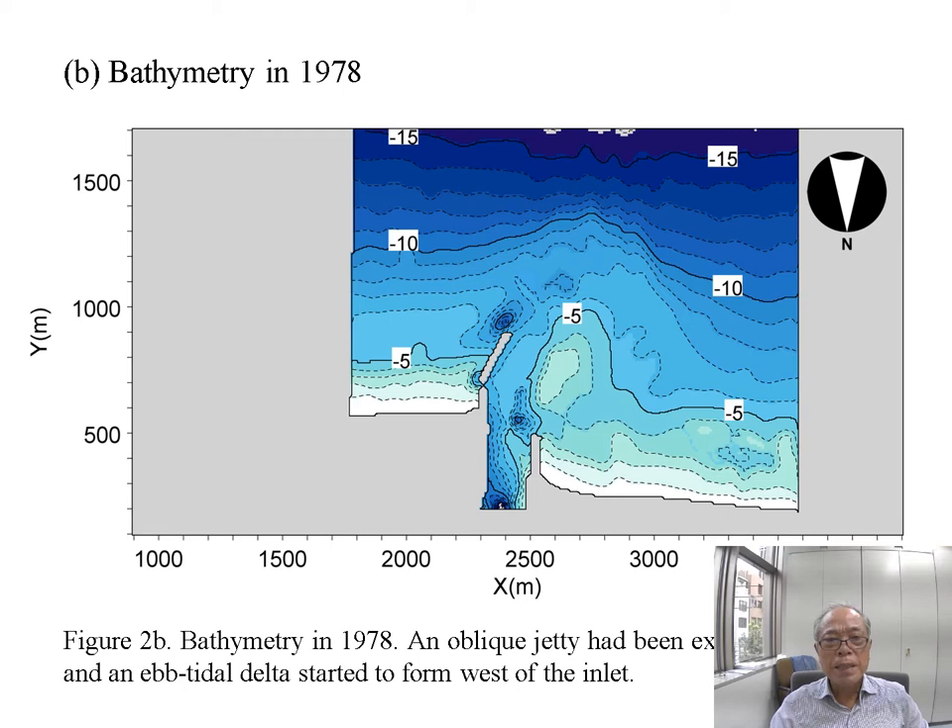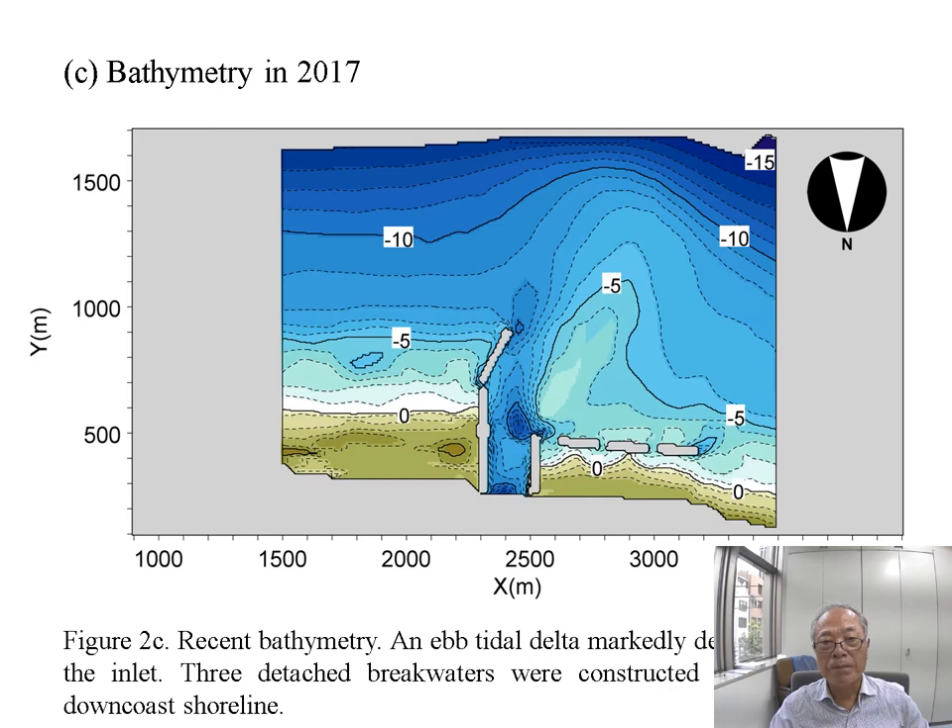In 1978, the oblique jetty was constructed and extended, and the ebb tidal delta started to form west of the inlet. Look at this protruded shoreline of the Tenryu River. By 2017, the ebb tidal delta had markedly developed west of the inlet. Three detached breakwaters were also constructed to stabilize the downdrift shoreline.